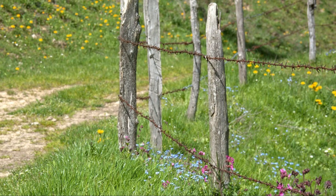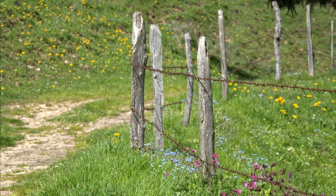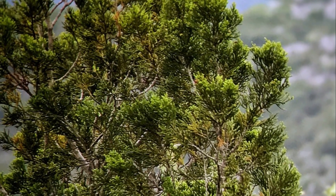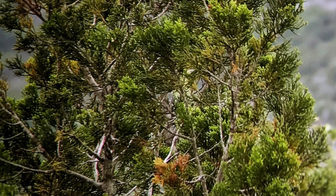Mature cedars also have benefits to people, as their dense, rot-resistant heartwood is prized for fence posts and other outdoor applications. Besides other species of juniper, there are only a few commonly planted trees that might confuse you in your identification efforts.